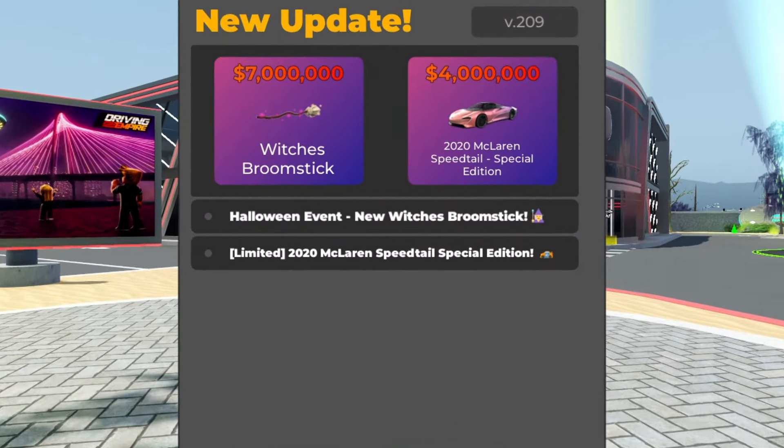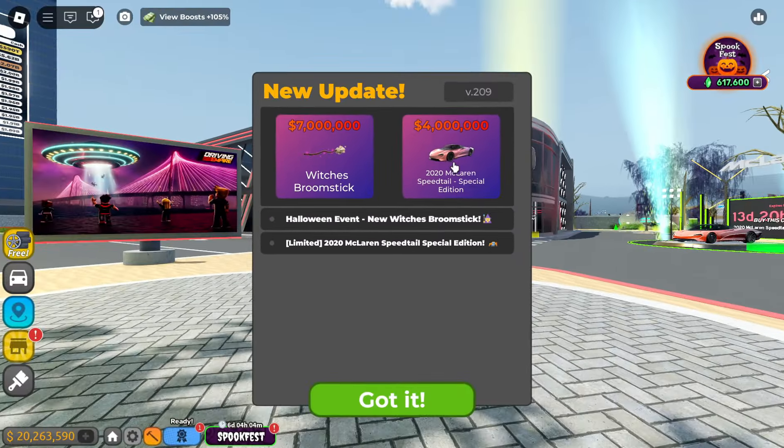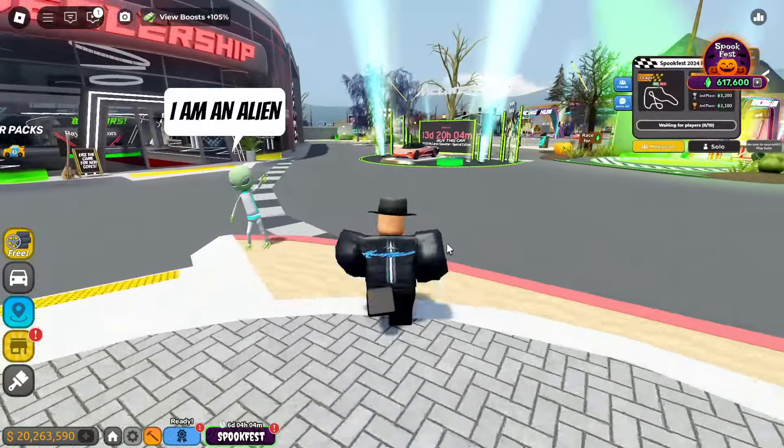Week two of Spookfest is officially here. We got two vehicles, and I know some people are disappointed it's not more, but this is still a W because I'm going to show you in a second. This witch's broomstick is going to be the funnest thing I've ever driven in Driving Empire. We got a 2022 McLaren Speedtail Special Edition and a witch's broomstick for 7 million — 4 million.